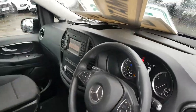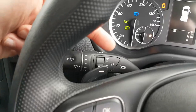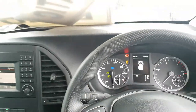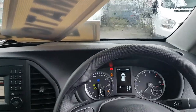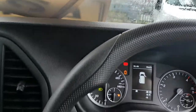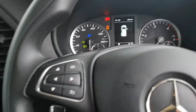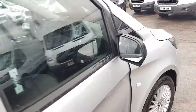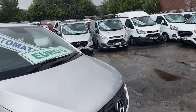There's paddle shift on the back of the steering wheel. Seven-speed automatics. Same-day finance deals can be done and part exchanges are welcome.